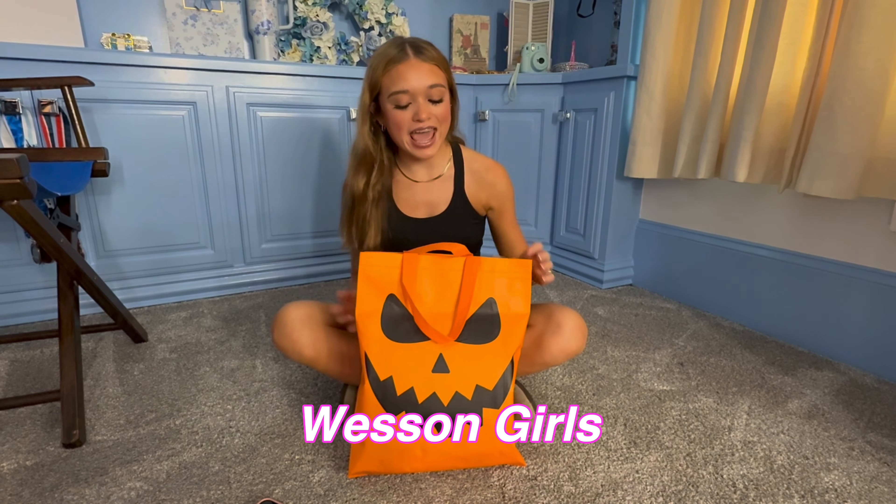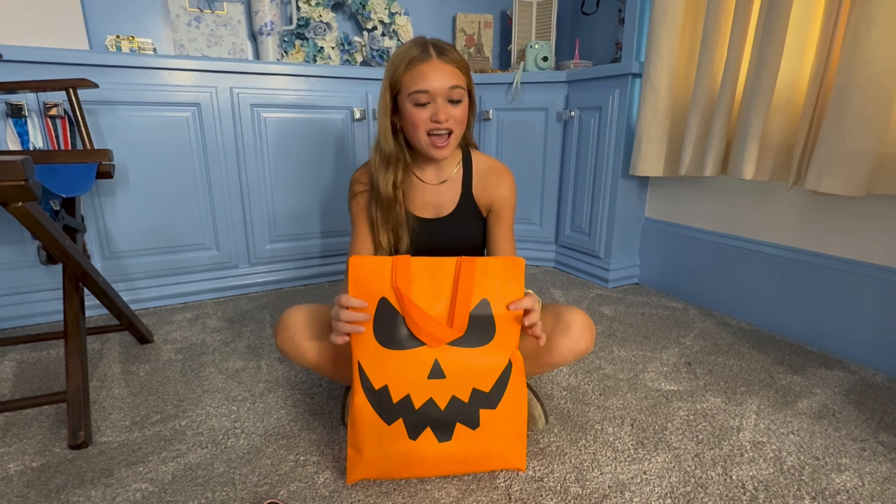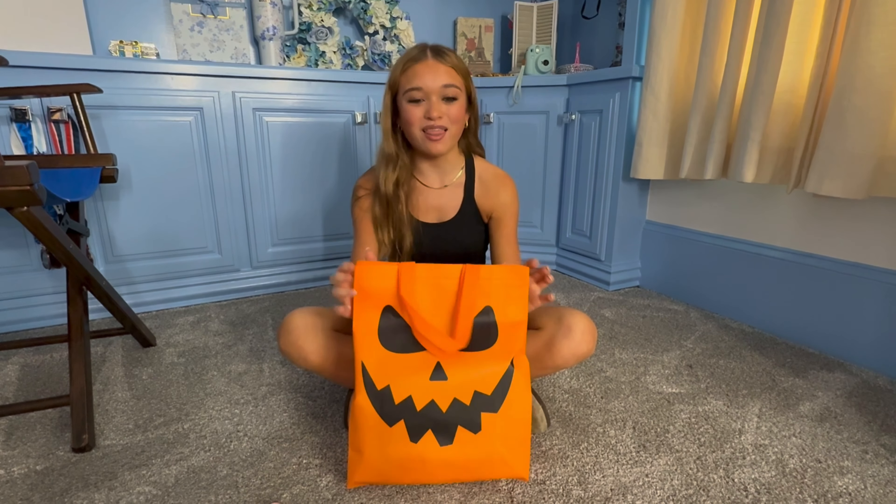Hey guys, welcome back to our channel. If you're new here, I'm Peyton, I have a sister named Lila and we're the Western girls. Today I have a little goodie basket of things for Halloween.